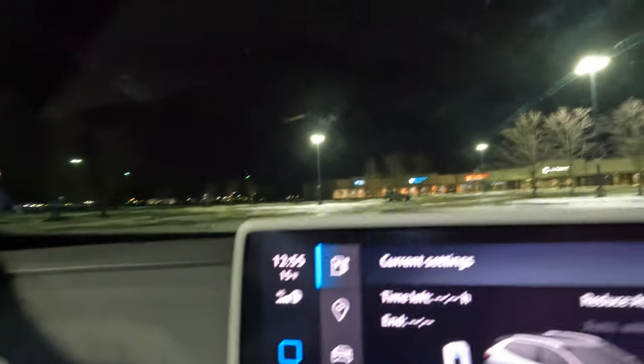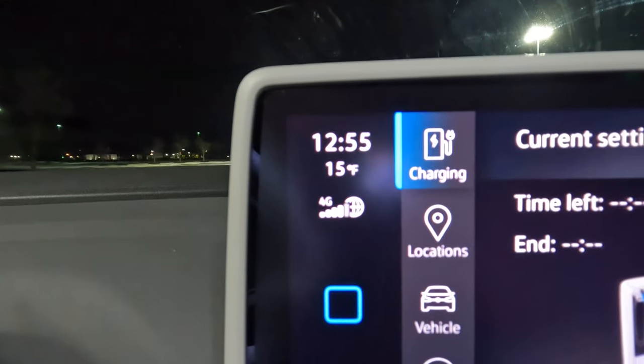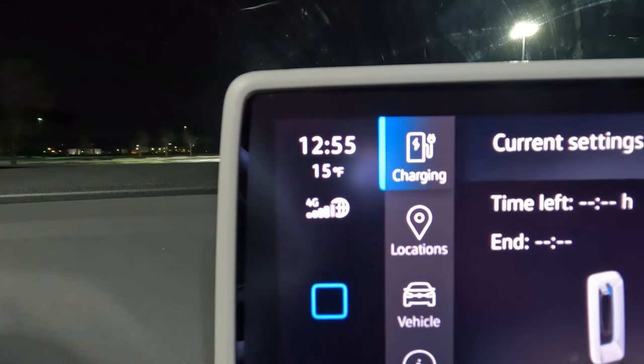We're going to go ahead and charge. It's about 1 o'clock in the morning here. It's a balmy 15 degrees — we're coming from lower single digits in Milwaukee, so it's like a heat wave. We'll get charged up and update you on how long we're here and how many miles we need to get to Huber Heights.